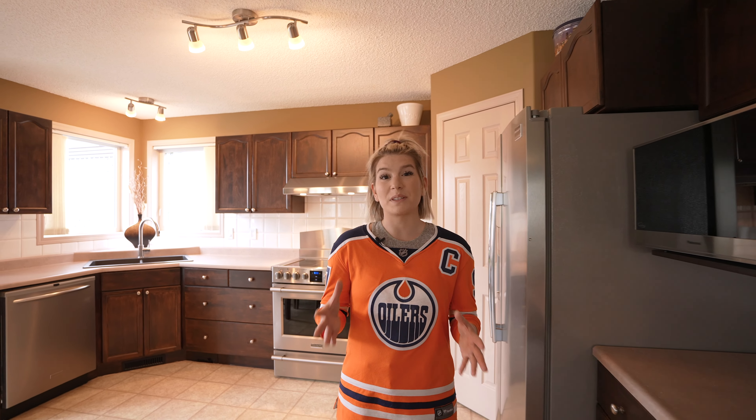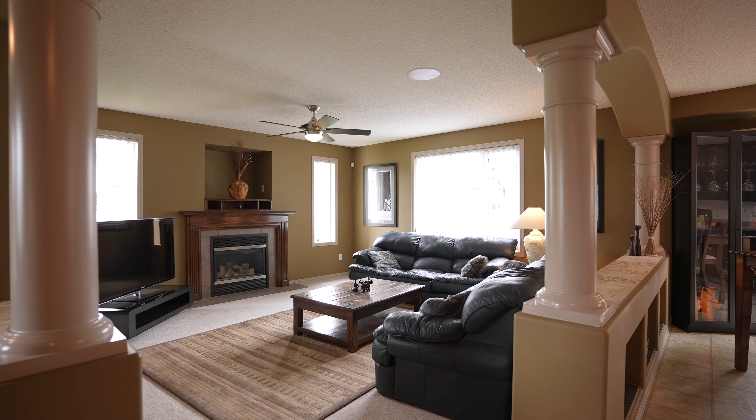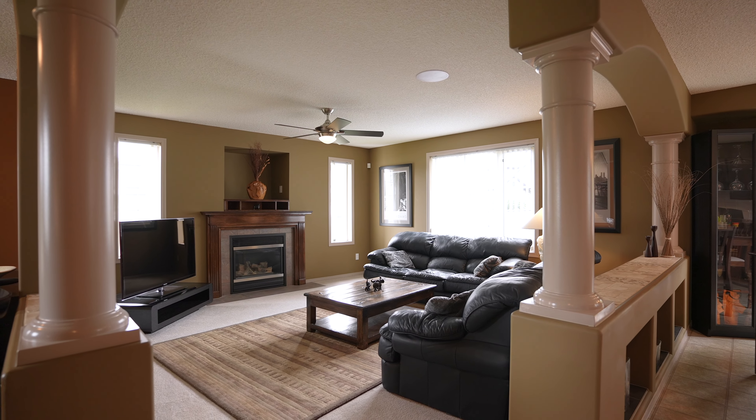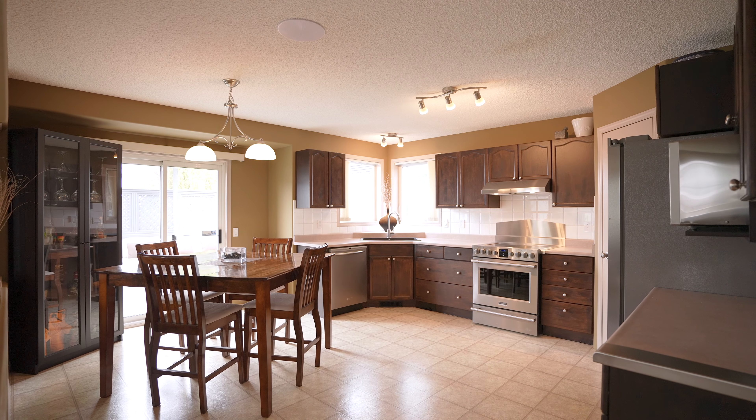Can you feel that Edmonton? The city is alive with these Oilers games and the summer is almost here. Kids are almost out of school and I have a feeling you could use a bigger house for your family to enjoy. And have I got the perfect one for you.